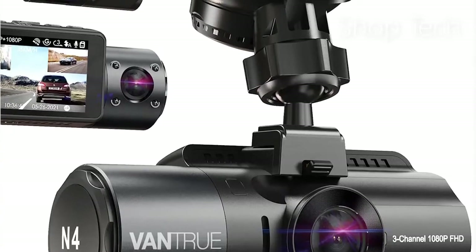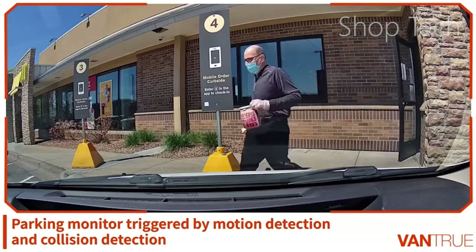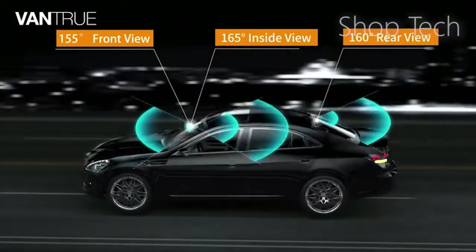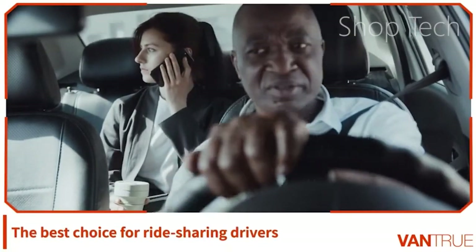If you don't want to deal with a second device, this is an excellent camera. The N4 has motion detection as well as impact detection, so it can wake up and record activity around the car even when it is parked. It also employs a robust supercapacitor to power those functions when the car is turned off, as opposed to a traditional battery, which may suffer in the punishing temperatures of a car.